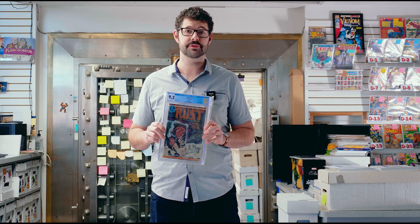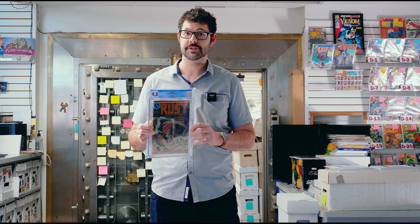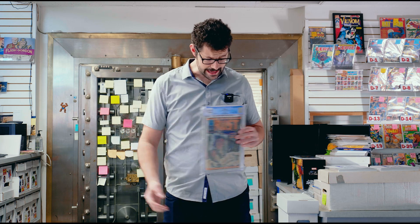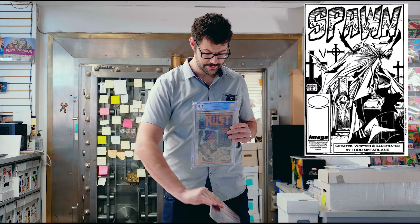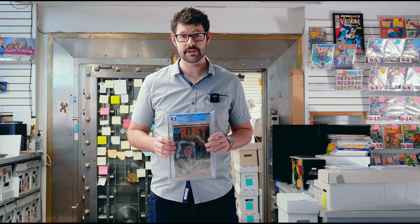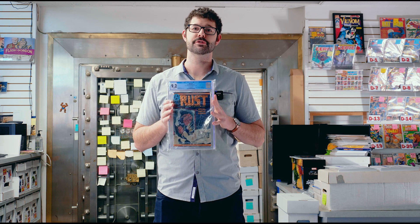Rust number one clearly predates the Malibu Sun, but most stores back then did not carry Adventure Comics, which is the publisher for this book. There are only 10,000 copies of this limited edition version. The ad is on the inside of the back cover, and it actually features a black and white sketch version of the art from Spawn number two. The Spawn logo used was still the same Malibu Sun logo, very different from the one used on Spawn number one.